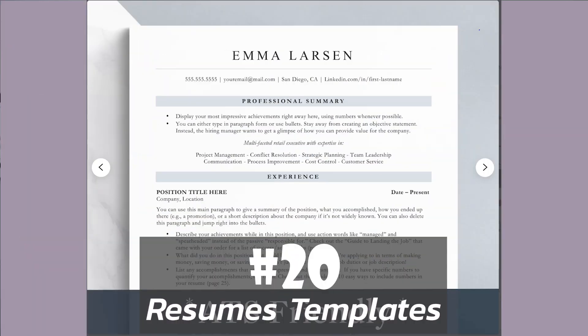Number 20 is resume templates. Job searching is super stressful and people are usually looking for a way to take some of the stress out of the process. Resumes are the perfect way to do this. And if you've worked in say management or HR and you're familiar with what people look for in resumes, this might be a good option for you.